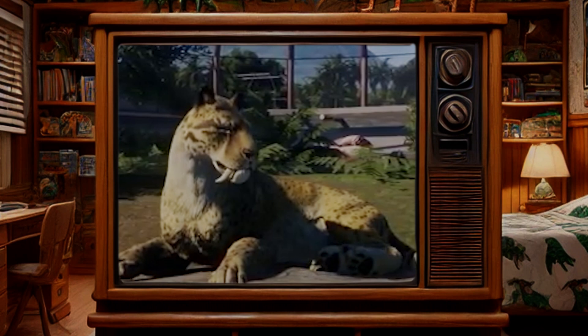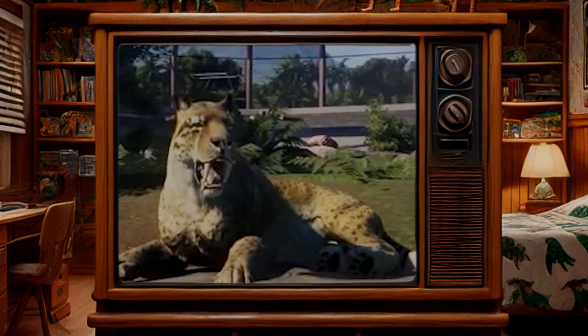Besides being rare, a mummy can provide answers that can't be provided by just looking at the fossils of extinct animals. And by analyzing this cub, we could learn things about saber-toothed tigers that we never would have known otherwise.